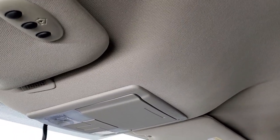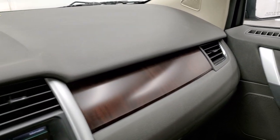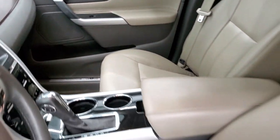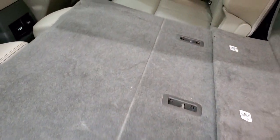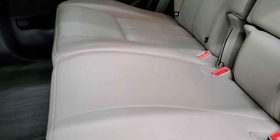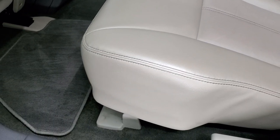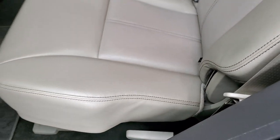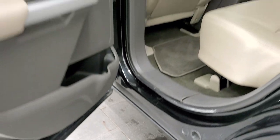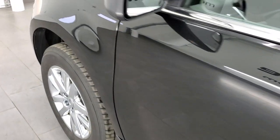It has the HomeLink buttons for your garage door, security systems, and lighting systems, plus map lights. You get the wood grain dash trim and the dash and doors are in nice shape. The back seats fold down very nicely and flat, and the back seats are in excellent shape as well — no rips or tears. It does have the LATCH child safety system for car seats. You can also put these back seats down with this lever, and there are child safety locks on the back doors.